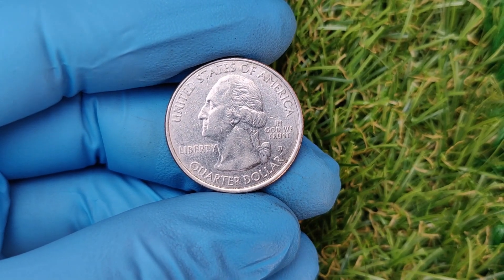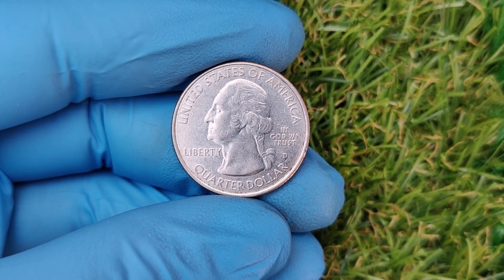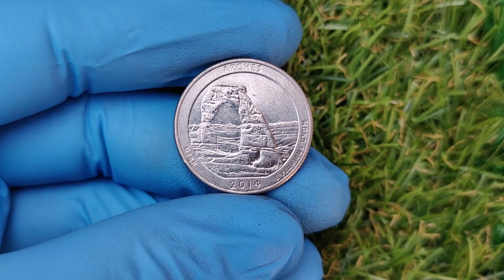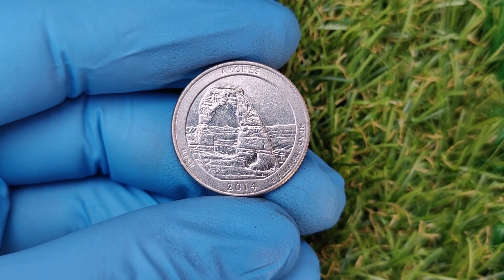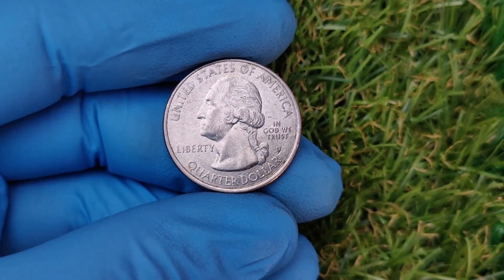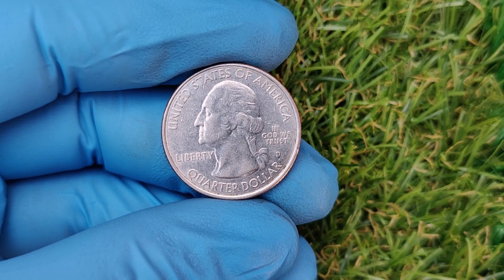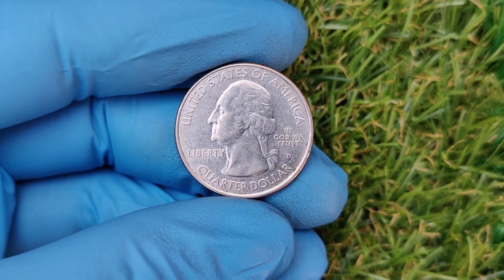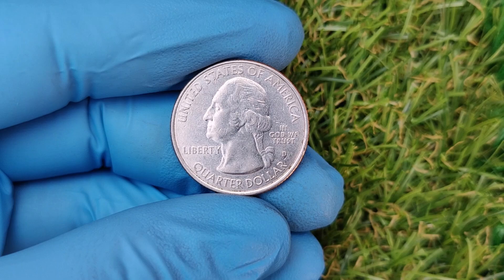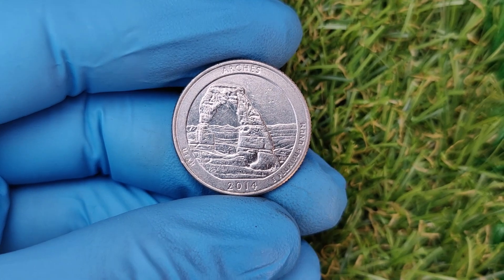First, let's talk about rarity. While millions of these quarters were produced, only a tiny fraction have retained their original luster and quality. Grading services like PCGS or NGC use the Sheldon Scale to rate coins — those graded MS67 or higher are considered in near-perfect condition and are incredibly desirable to collectors. But error coins are the true showstoppers. A double die error, where the design appears to be duplicated, can make a 2014 D quarter astronomically valuable.